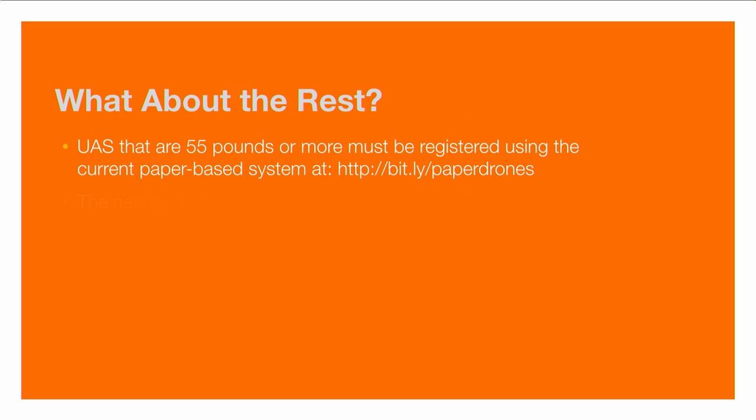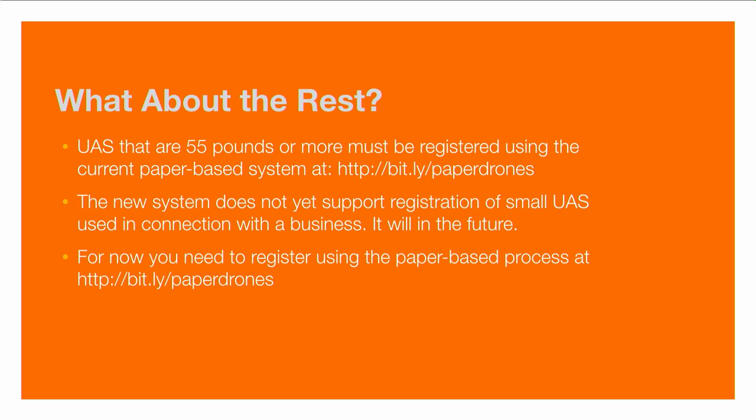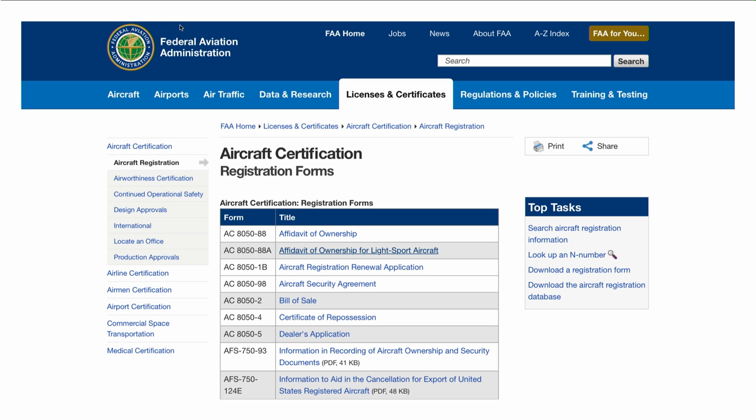Any UAS that are 55 pounds or more must be registered using the current paper-based system at bit.ly/paperdrones, which requires you to fill out forms and submit them via mail. The new system doesn't support registration of small UAS used in connection with a business; however, the FAA says it will in the future and estimates spring 2016. For now, if you're going to fly for a business, you'll need to register using the paper-based process.